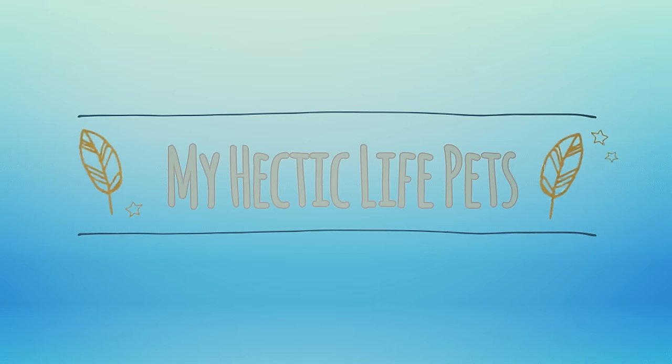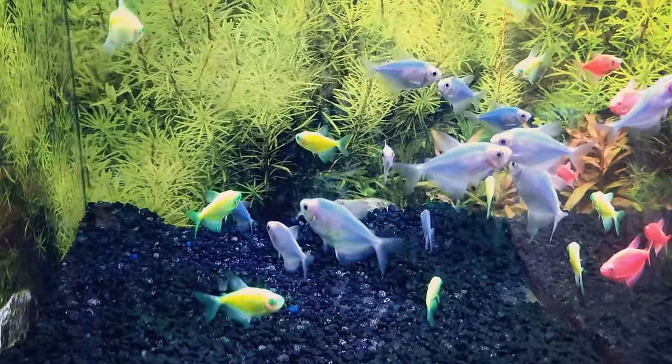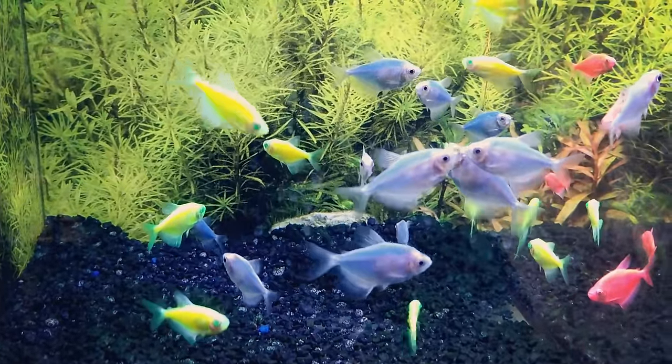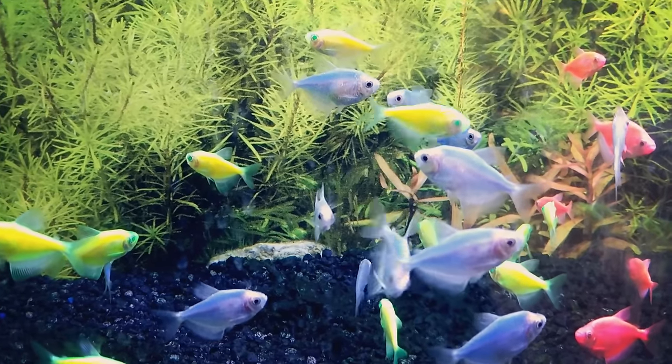Welcome back y'all, and today let's talk about glowfish. Due to the bright neon colors these fish are available in, glowfish have rapidly become an extremely popular fish amongst beginner fish keepers.